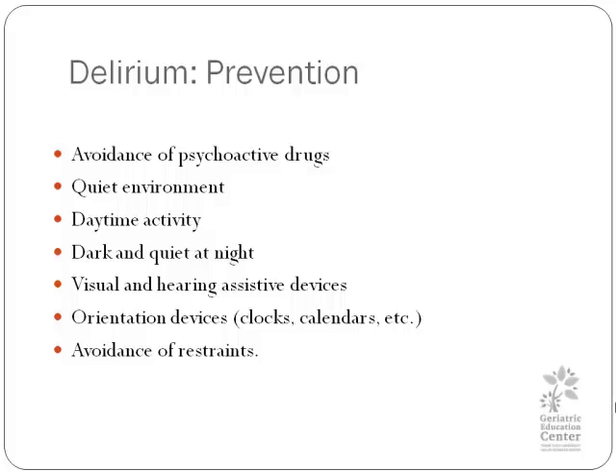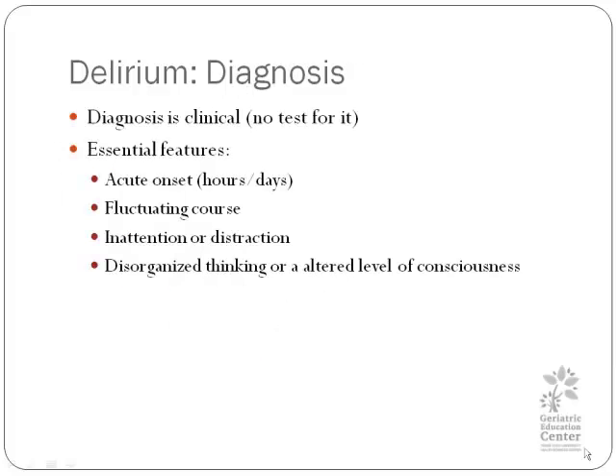The diagnosis of delirium is clinical, and there is no test to help you make the diagnosis. But if you'll think of the diagnosis, you will make the diagnosis. Delirium has essential features: it has an acute onset — hours or days. It fluctuates, usually between hours and minutes. There is typically inattention or distraction, so you're really having trouble getting the patient to focus on you. There is also disorganized thinking or an altered level of consciousness — they might be very sleepy and very hard to wake up.